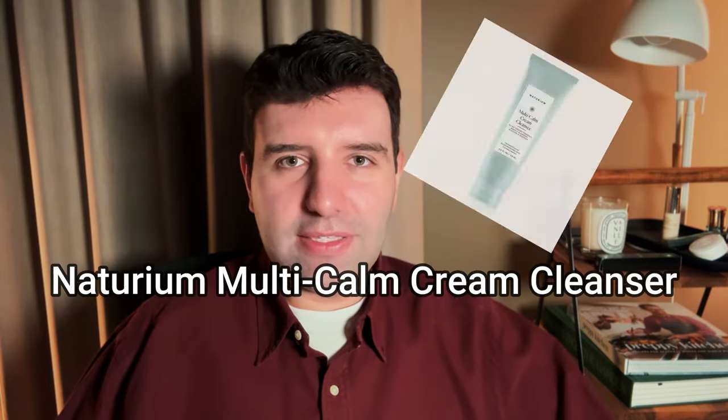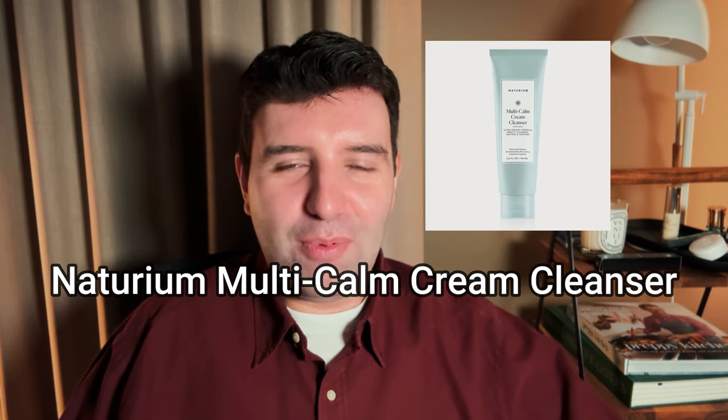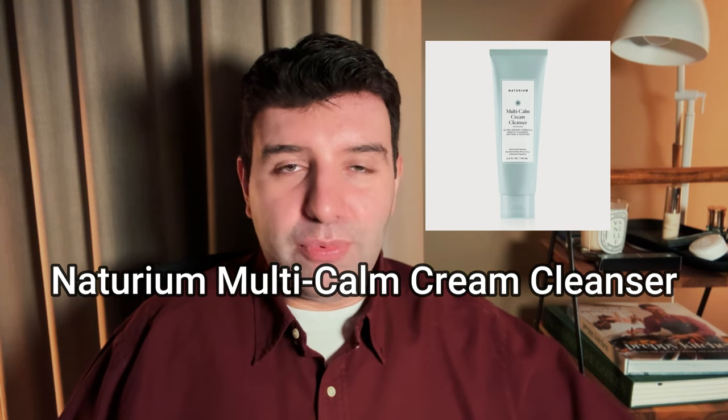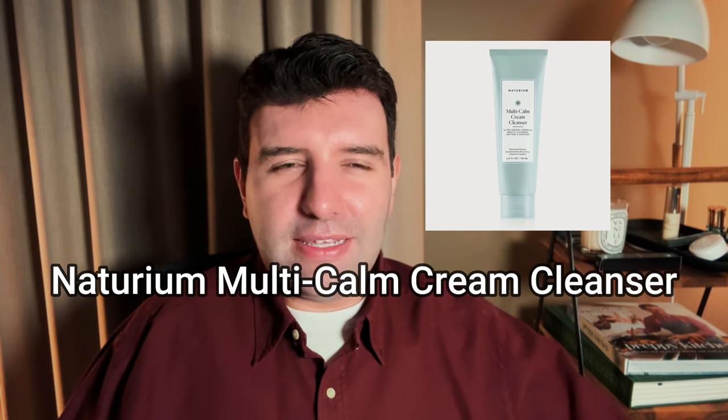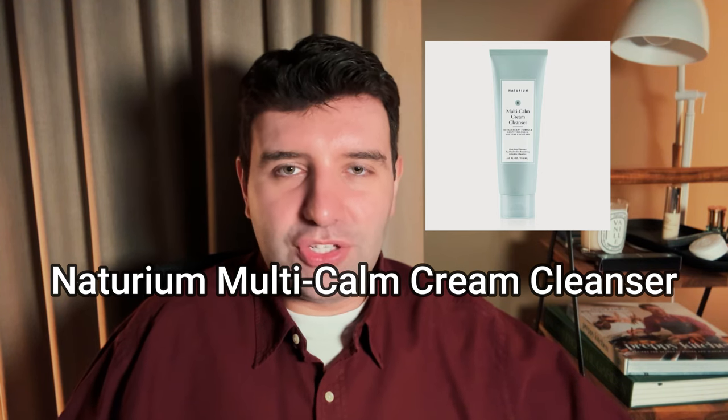Number 6 on the list is the Naturium Multicam Cream Cleanser. This is Naturium's best cleanser in my opinion and I wish it were more popular - I feel like the niacinamide one gets all the glory. It's just super comforting but rinses really well, and it doesn't leave a kind of film that is sometimes notorious for cream cleansers in general. They've just done a really good job at balancing the texture and the resulting effect.